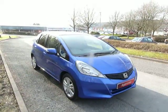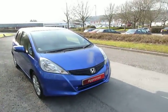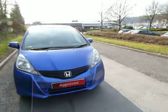Welcome to JT Hughes. Here follows a short video on one of our cars. Here we have a Honda Jazz — it's a 1.4 ES Plus CVT.